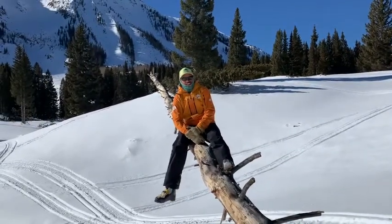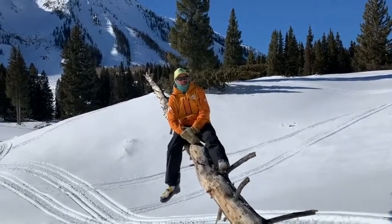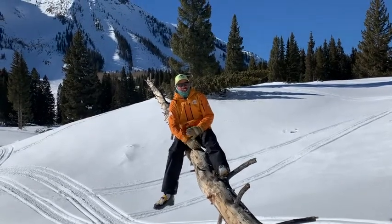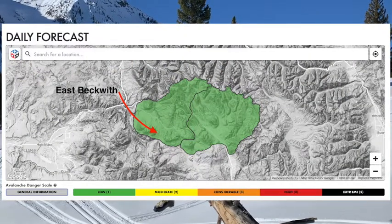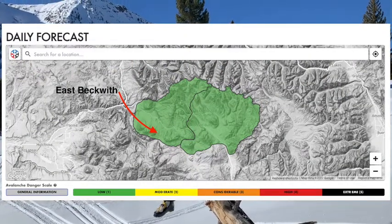Hey, it's Eric with the Crested Butte Avalanche Center. Today's Wednesday, January 19th. Myself and Zach Kindler came out to East Beckwith. We haven't been out to this area yet since the holiday stormy period.